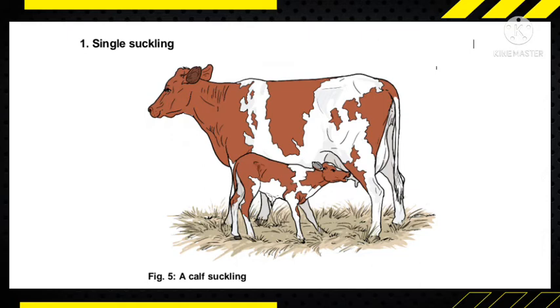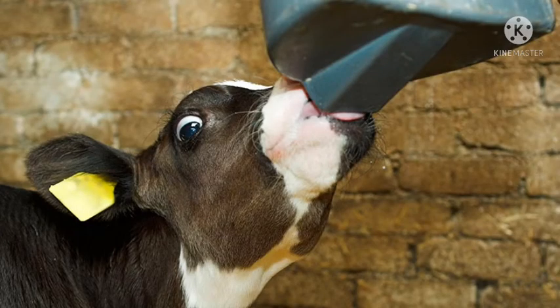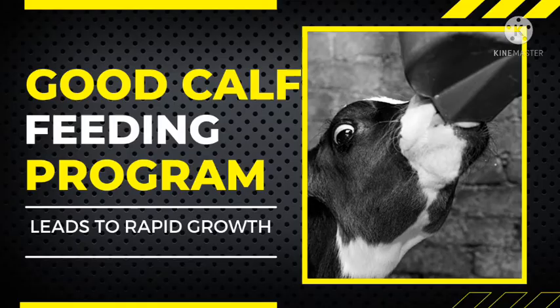Another method is using a foster mother. For example, if fifteen cows in a commercial dairy farm give birth, you can have all fifteen calves fed by one mother while the other cows produce milk for sale. You can also use bottle feeding, where you feed your calf using a bottle, or nipple sucking, where you attach a nipple to a bucket or bottle.